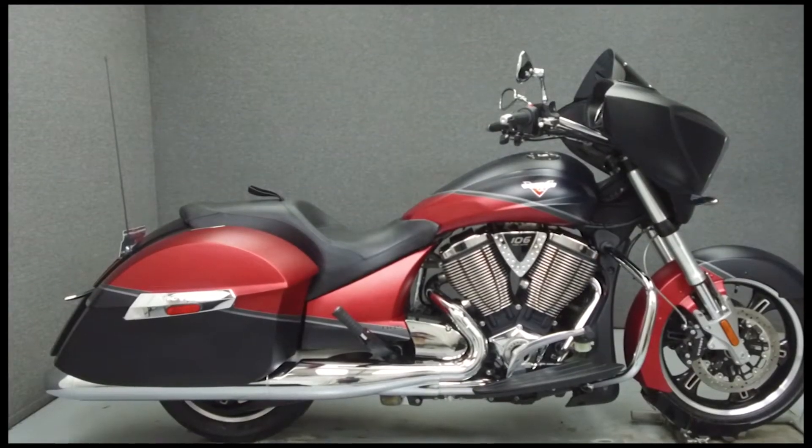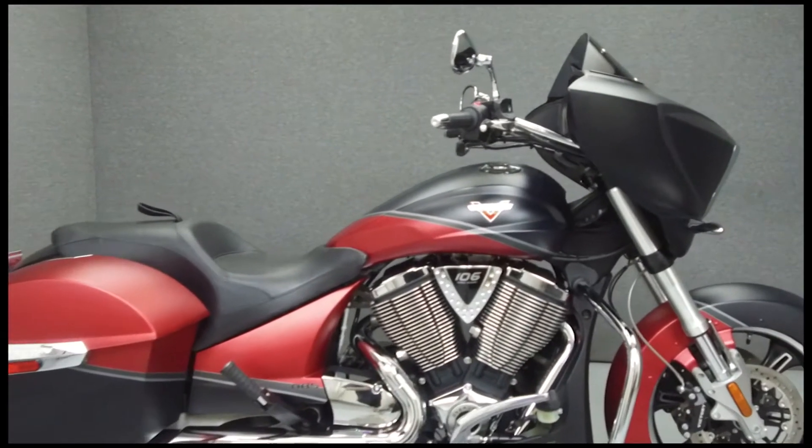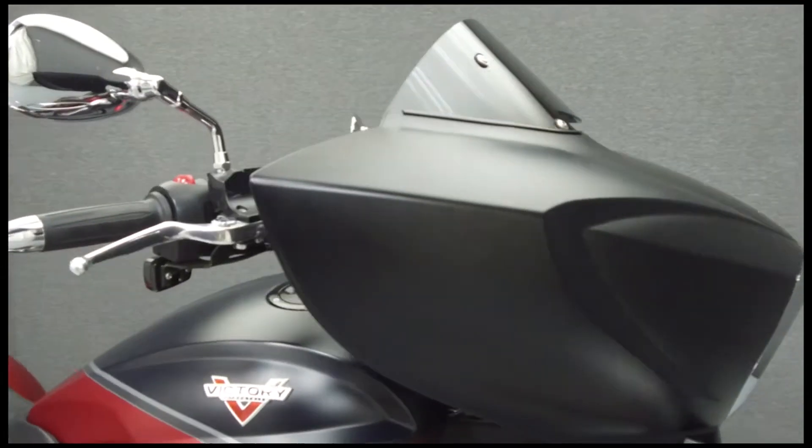Hey everyone, this is Keegan from National Power Sports. Today we're going to take a look at this 2015 Victory Cross Country with 3,081 miles.